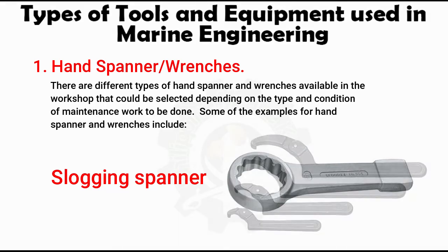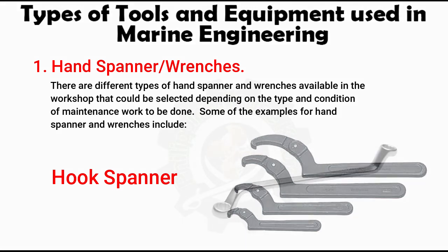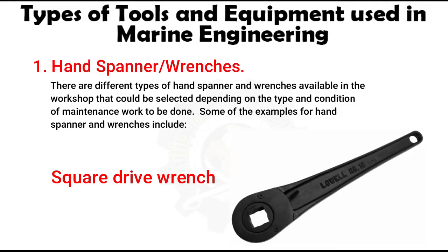The hook spanner is used for threaded cap connections with teeth to avoid damaging the cap, as an alternative to the adjustable pipe wrench. Offset spanners are used when working in awkward position jobs. The square drive wrench is specially used for square bolts or handles.